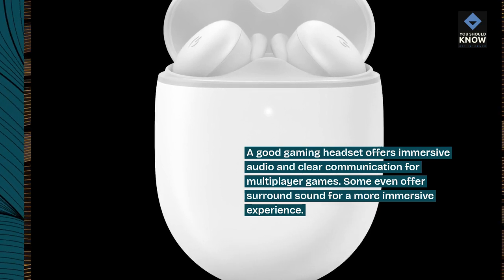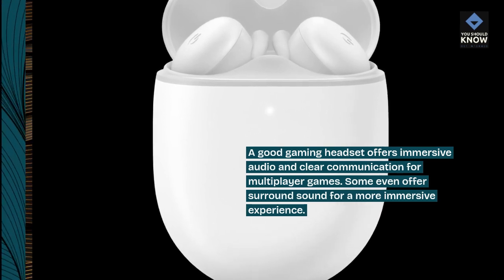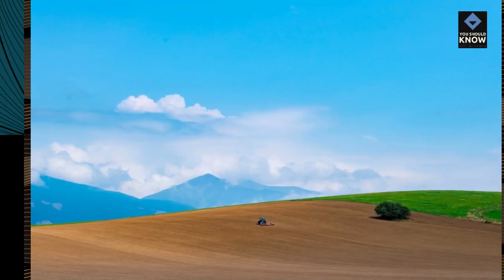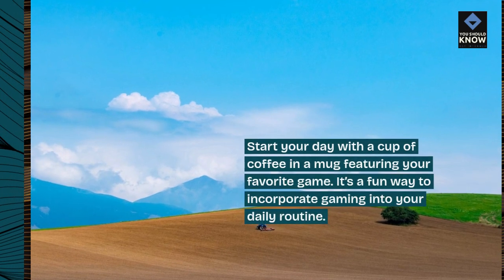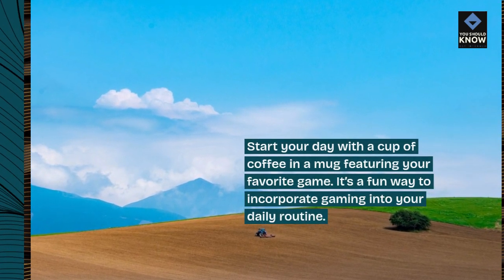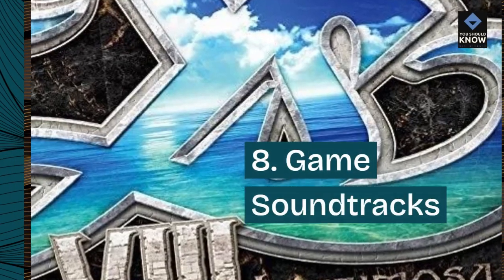7. Game-themed mugs. Start your day with a cup of coffee and a mug featuring your favorite game. It's a fun way to incorporate gaming into your daily routine.